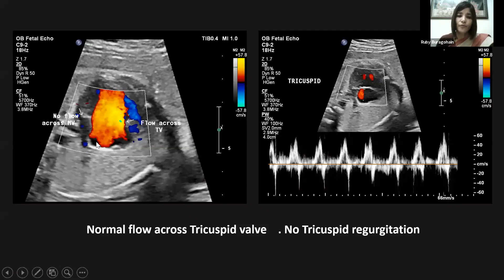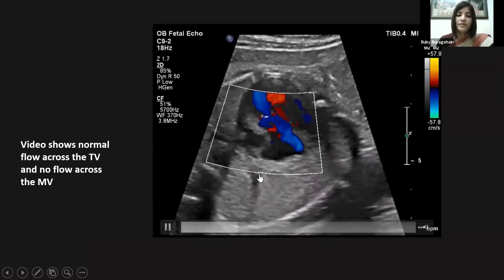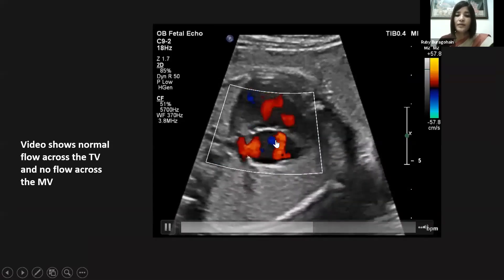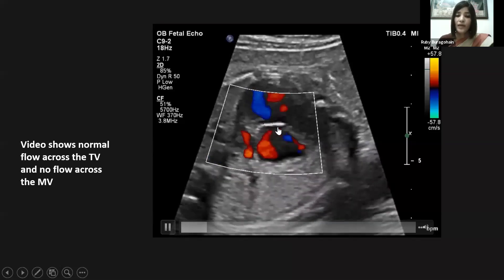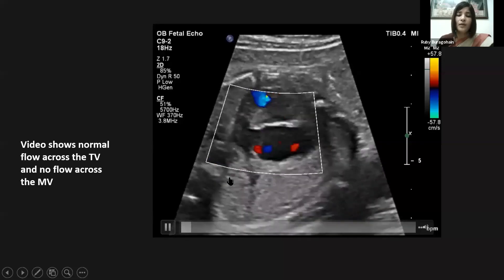That is the four-chamber view in systole and diastole, where we can see the left-sided heart chambers are very small — the left atria, which is so small it's not even visible. We can also see normal closure and opening of the tricuspid valve during systole and diastole. The four-chamber view with color Doppler shows just one inflow — the flow across the tricuspid valve — whereas no flow can be seen across the mitral valve.